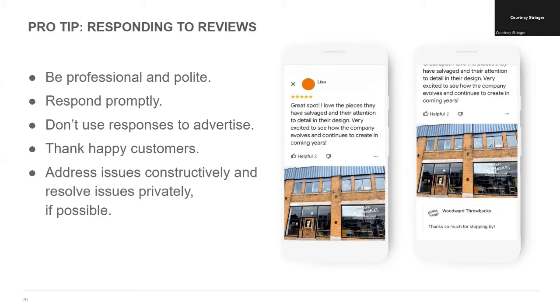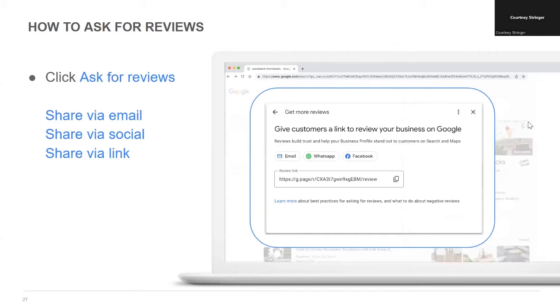Positive customer reviews build credibility and trust, and the more you have, the better. What's the best way to get more? Ask for them. Click the icon labeled 'Ask for Reviews' — you may have to look for a down arrow next to other icons to find it. This feature gives you options to ask for reviews via email or social media, plus a link you can share anywhere. A pro tip: copy that link and include it when you're emailing a happy customer. If they had a good experience with your business, they may be willing to take a few extra minutes to let people know.